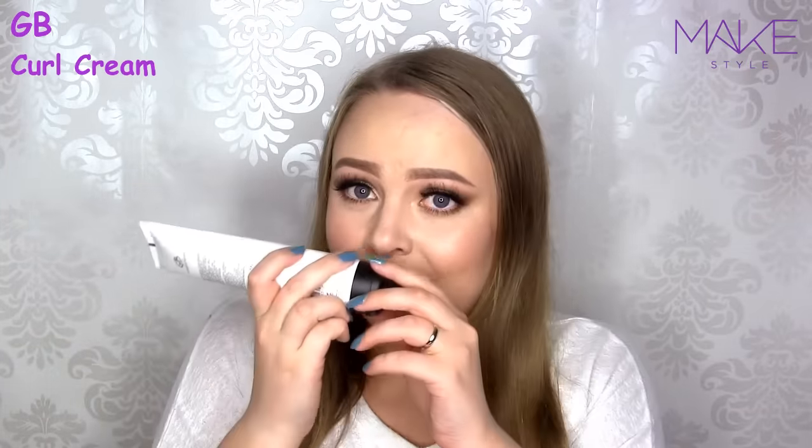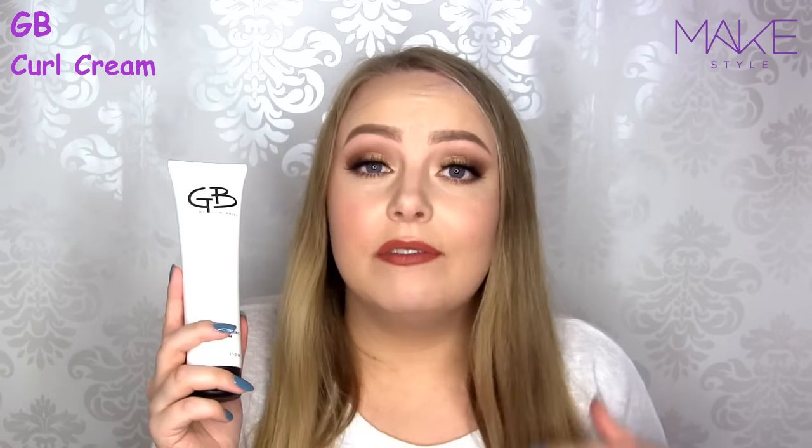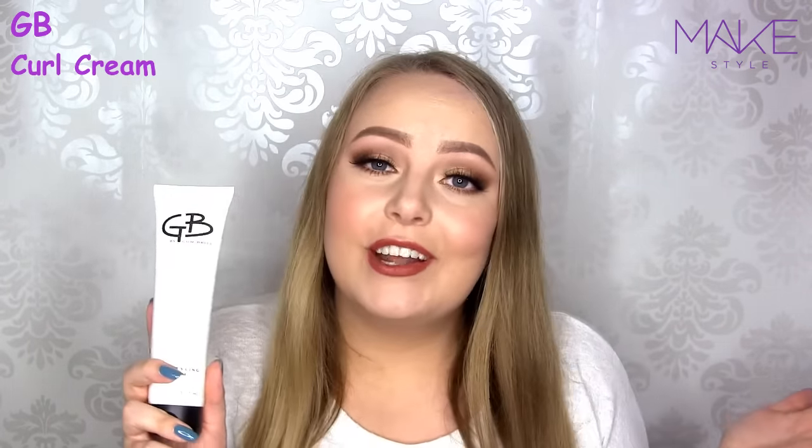So this is the GB Curl Styling Cream, and it smells really good. This is supposed to soften and tame curly hair, so I guess this is good to use if you have naturally curly hair. You're supposed to apply this into your hair after you've taken a shower and just leave it in. A good tip for all you curly girls out there! I wish I had curly hair, but I have this boring straight one.